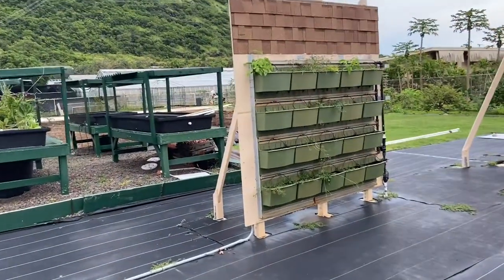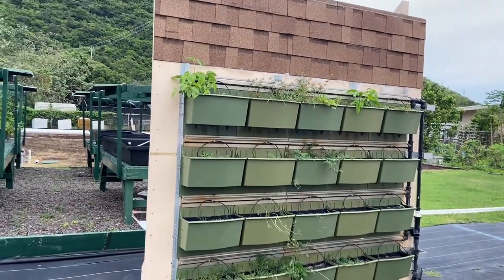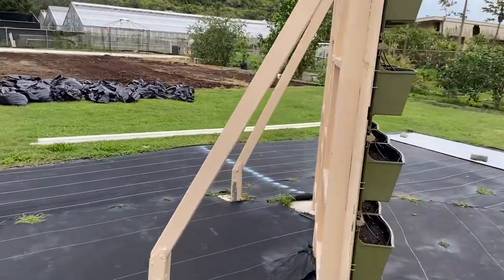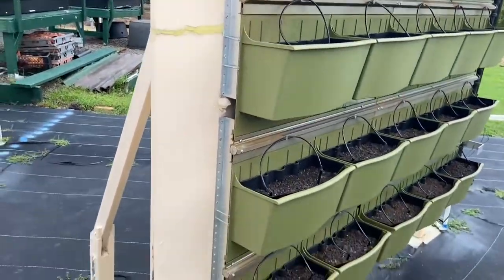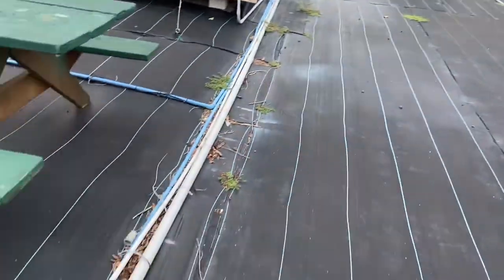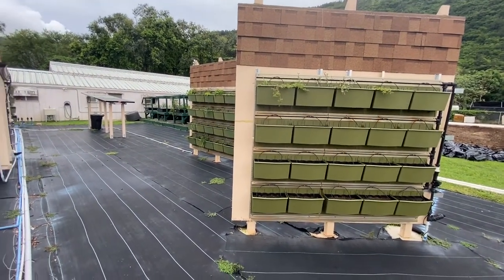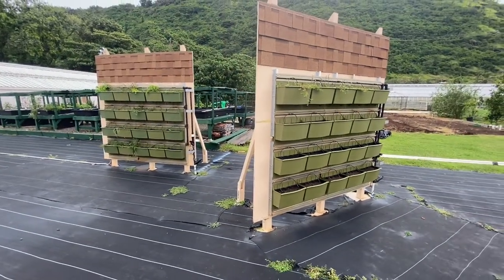We do have the tray systems on freestanding walls too — this is an effort to simulate different angles of growth relative to the sun. Both are freestanding; we had students from Chaminade University come help us construct these, and we poured concrete and raised them up. These also have the tray systems with emitters. The big difference between the two freestanding walls is the angle, to show potential stakeholders how plants might grow differently depending on the amount of sun they get.